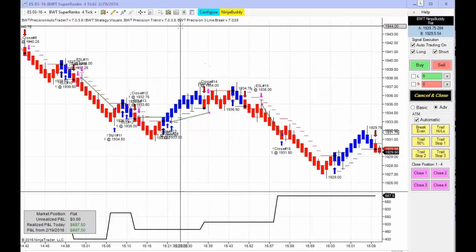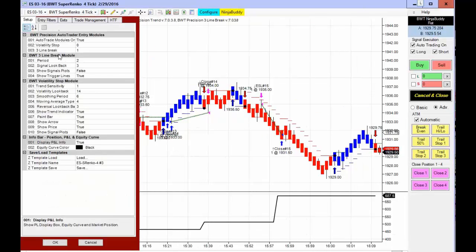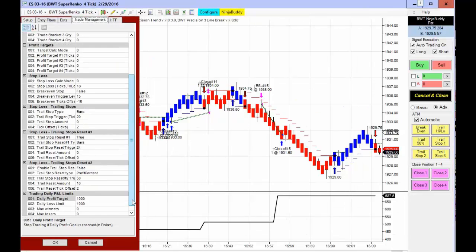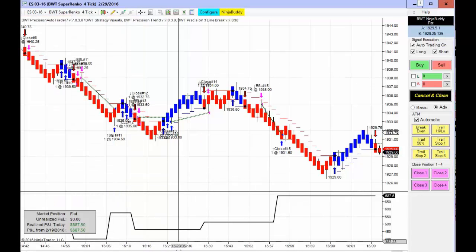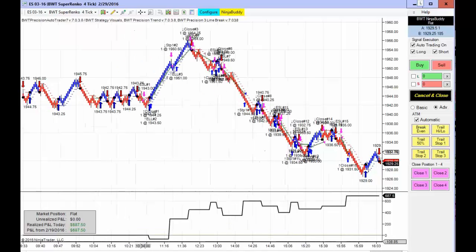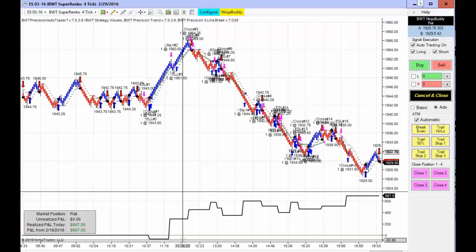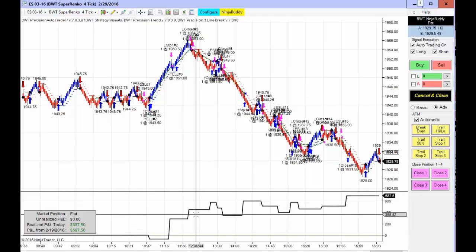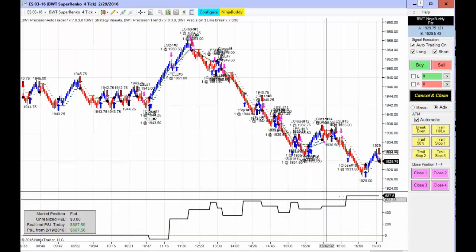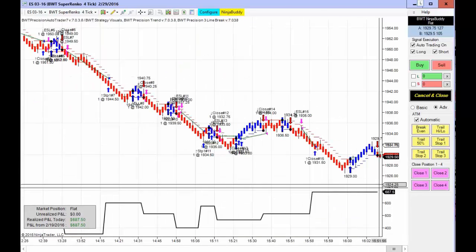Next up is the e-mini S&P on another Super Enco 4 tick using our line break logic. We have a $1,000 profit goal on this one, but we only made it to $687.50. There were a number of trades with the equity curve beginning at zero. We had a very minimal drawdown of less than $100, some back and forth, and then finally ending up with $687.50 — not bad for two contracts.